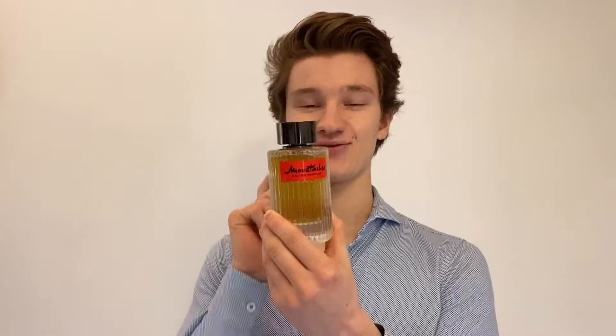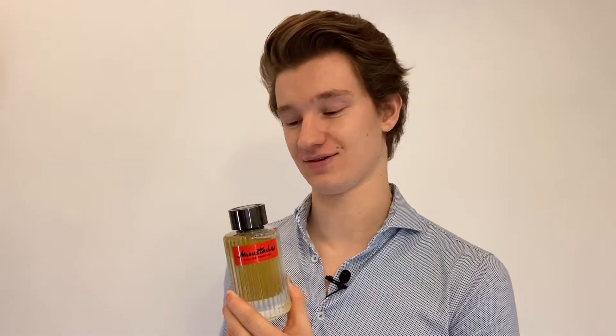Especially for the price — I paid 30 bucks for a 120ml bottle. Only 30 bucks, which is incredibly cheap, especially considering the juice inside this fragrance. It's something else.